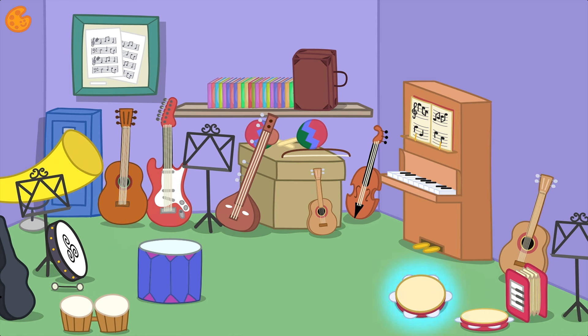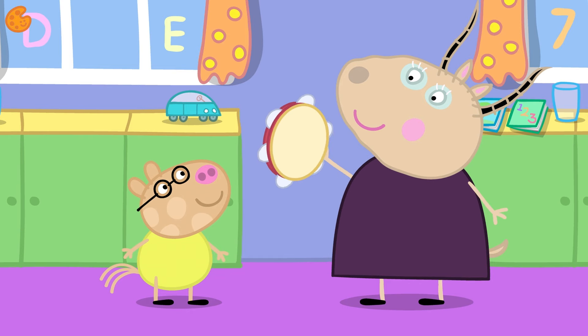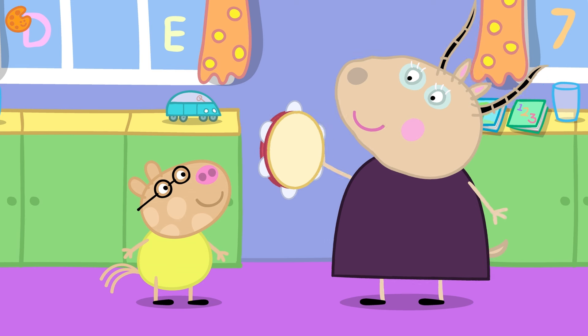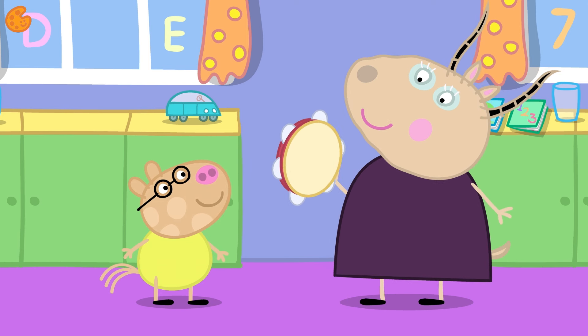What's this? It's round and has bells around the side that jangle when you shake or bang it. Yes, it's a tambourine. Let's play it. Jingle, jangle, jingle, jangle — this is fun!